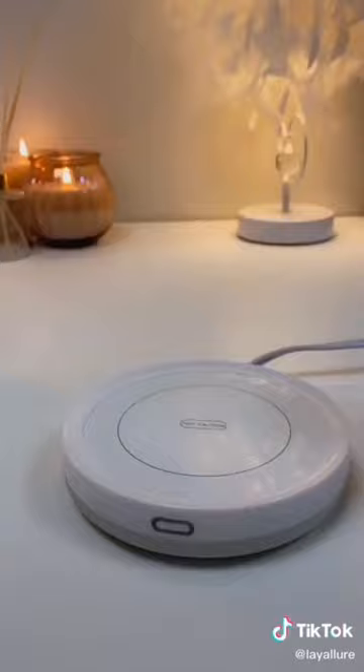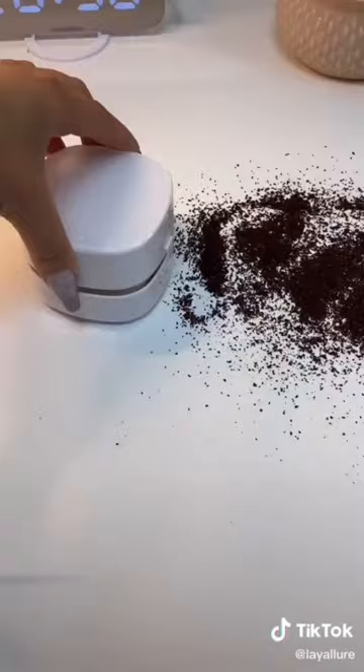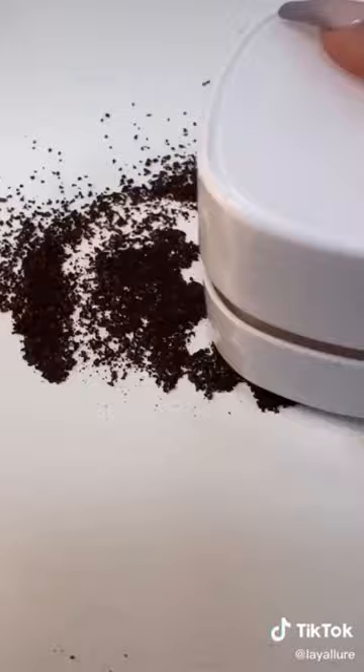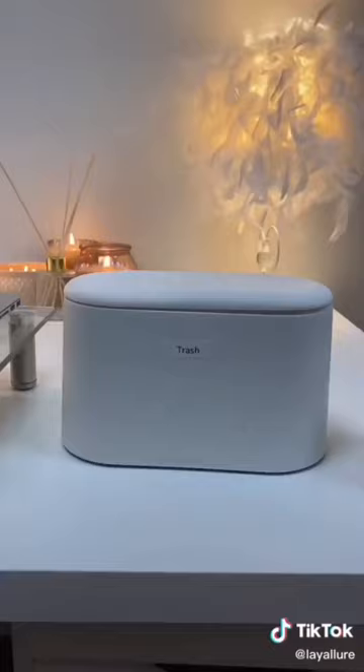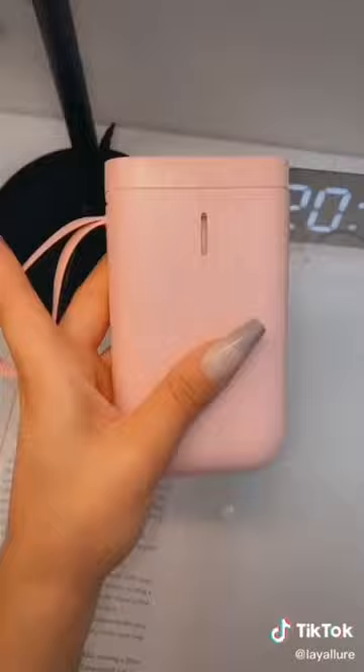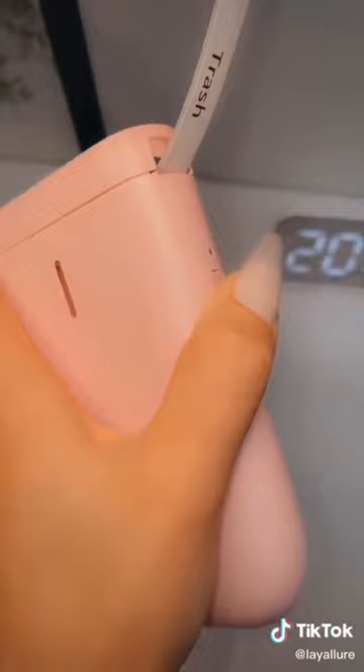Next is this mug warmer that I love to use to keep my coffee nice and hot. How cute is this desktop mini vacuum? It's so tiny but actually does the job. This desktop mini trash bin is so cute and convenient. This adorable and easy-to-use label maker. And this is such a good motivational book — let me know if you want more book suggestions.